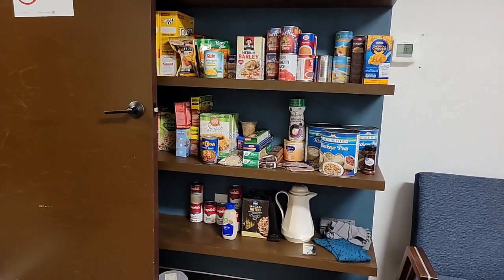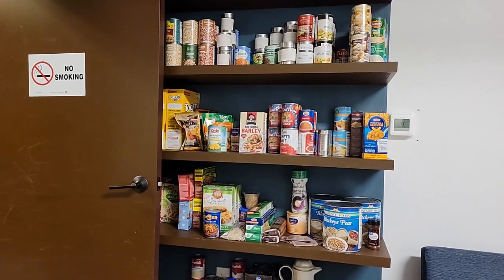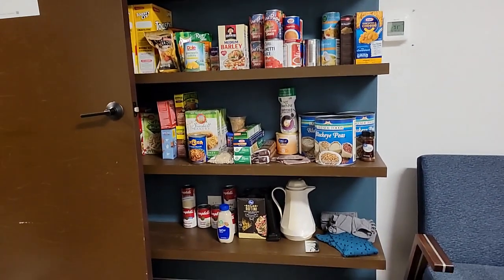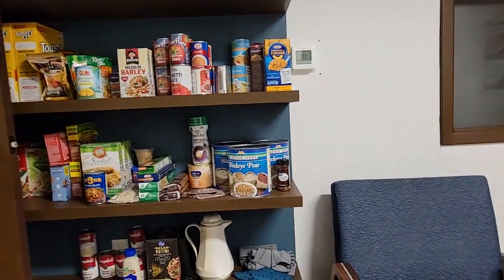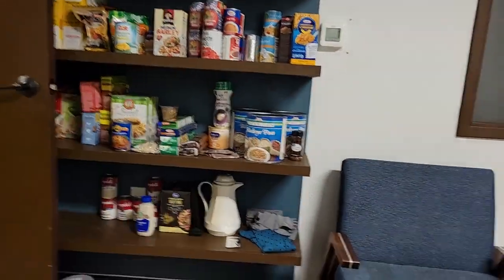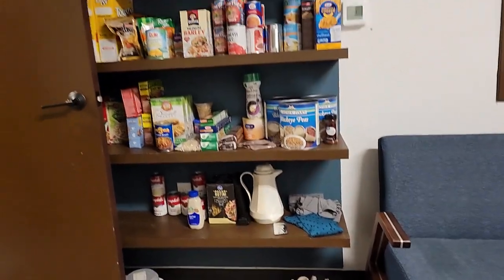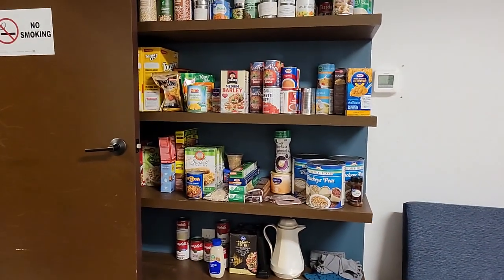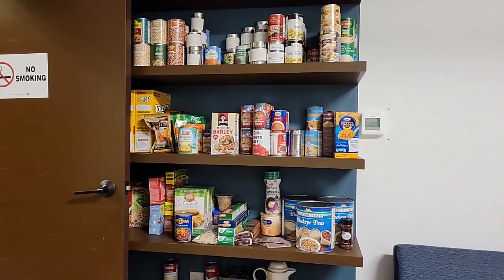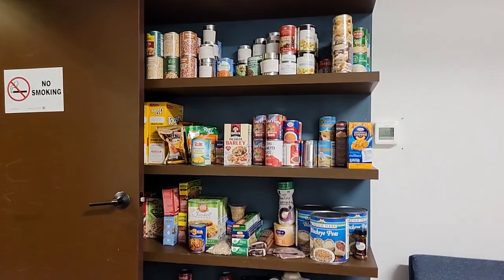They brought a bunch of stuff and helped fill the shelf — it was looking a bit bare. We also got a big thing of mints that they brought. I'll be putting those in Ziploc bags and bringing those down every now and then, so not everybody takes the whole thing and everyone gets a chance.